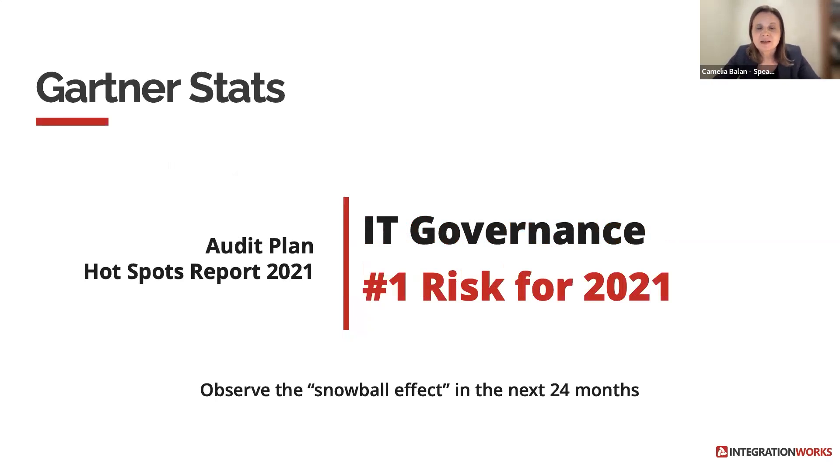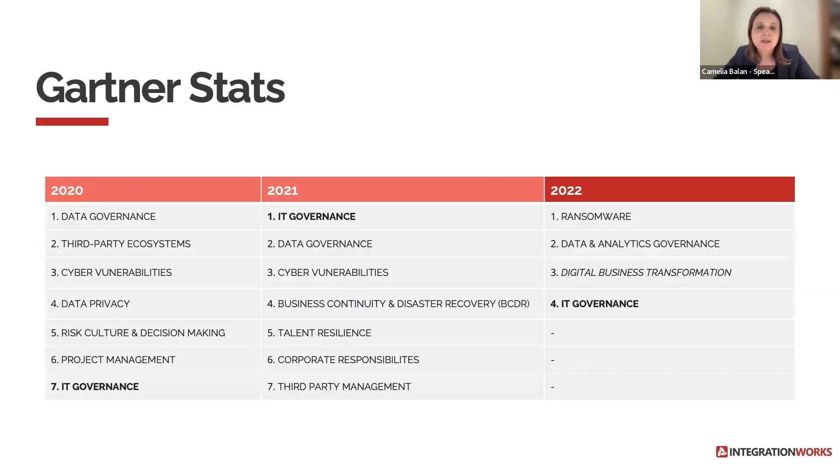We will start with the Gartner stats. The Audit Plan Hotspots report from 2021 highlights how the COVID pandemic has dramatically accelerated digital risk. This report identifies IT governance as the top risk for 2021. Looking at historic data, back in 2020, IT governance was listed in seventh place in the top risks chart. In 2021 it moved up to first place, while in 2022 it moved down to fourth place.